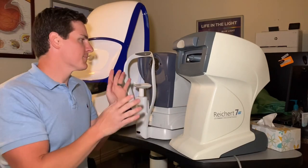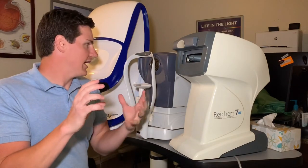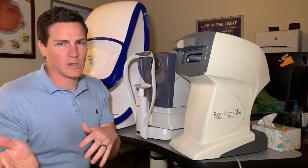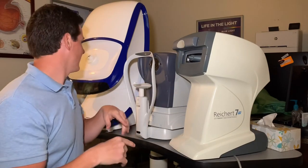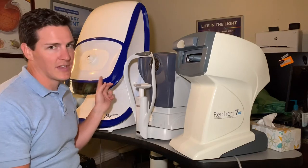This machine takes a measurement of your eyeball — the length of your eyeball and the curvature of the front parts — and makes a guess at what your glasses prescription might be. So when we get in the room, we have a starting point for that refraction, the 'one or two, one or two.'